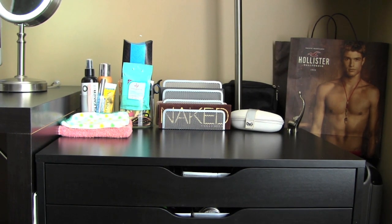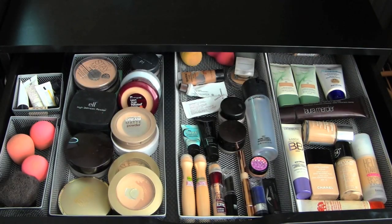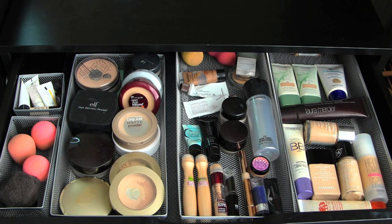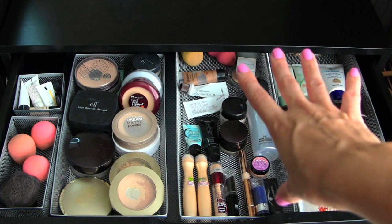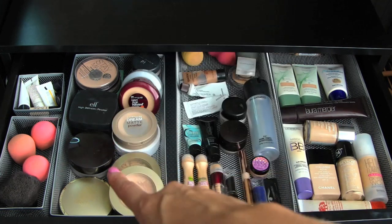Let's go ahead and get into the actual organization of my makeup collection. Here is my first drawer — this is one of the shorter of the six and this is where I keep most of my face products. Over here I keep a bunch of different foundations. I have BB creams, I have Chanel Vita Lumiere, my Revlon Colorstay, some Origins Vita Zing, Benefit, Laura Mercier, a bunch of tinted moisturizer, stuff like that. And in this one I keep a lot of concealers, primers.